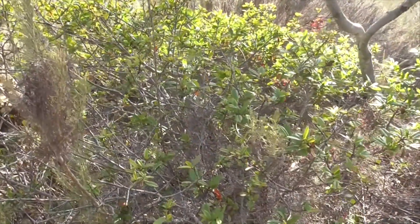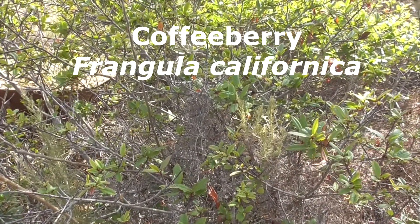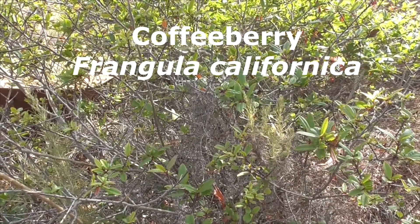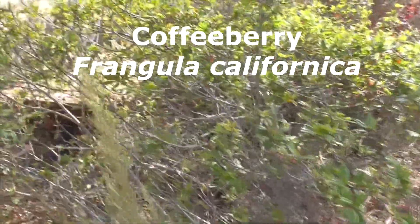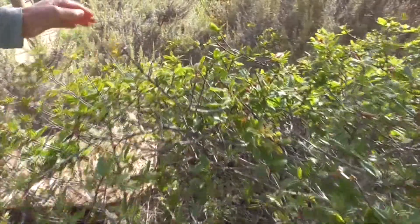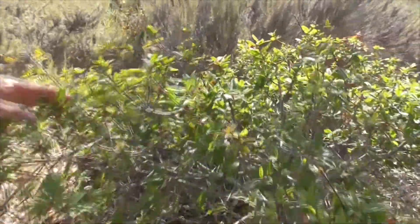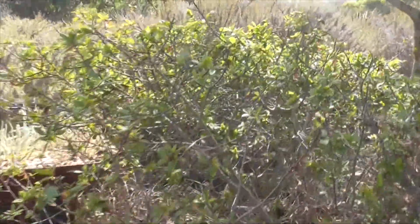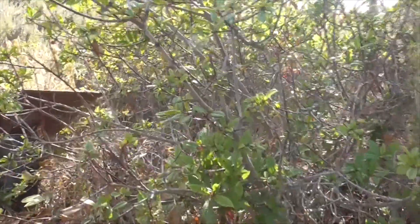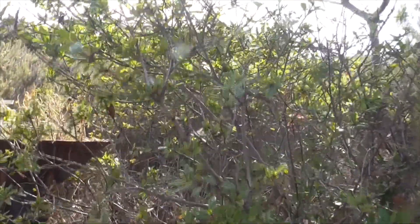This guy here is a Coffee Berry, Frangula californica. If we're lucky, we get some little berries on him, right here — these little coffee berries. I think you can grind those up if you want, make some old ancient Native American coffee. This is a really small shrub, but these guys get really, really big.